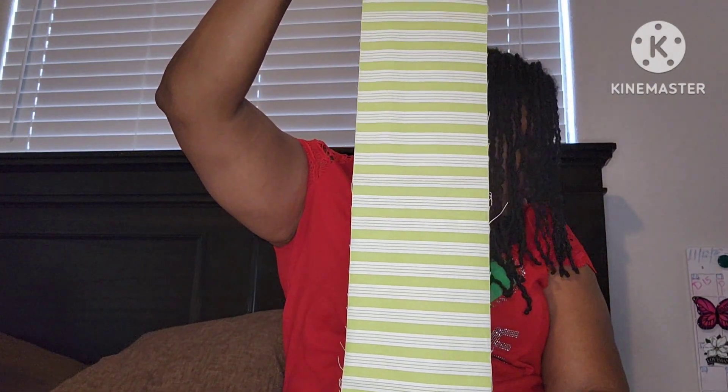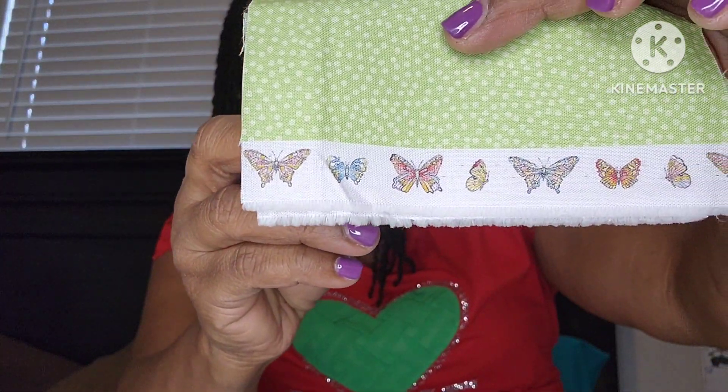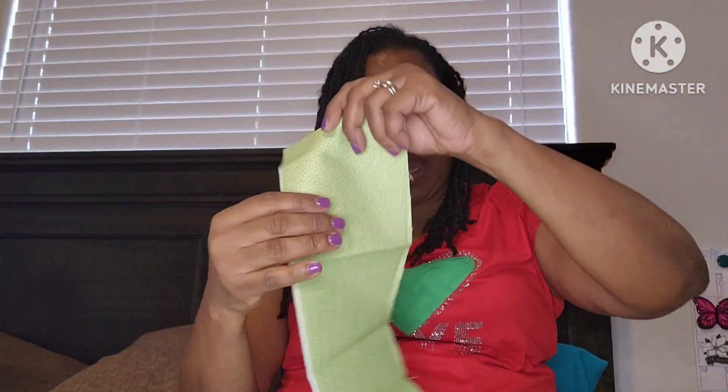In the Soft Squares scrap bag we have this strip — by width of fabric, it's just about three and three-quarters of an inch. It's so pretty. I don't have a lot of green in my stash. Here is another one — look at this — butterflies on the selvage! That's so pretty, I love butterflies. This one is width of fabric and it is four and a half inches by width of fabric.